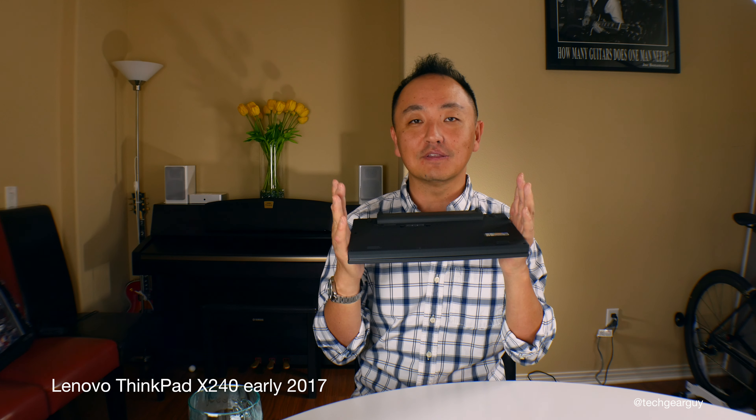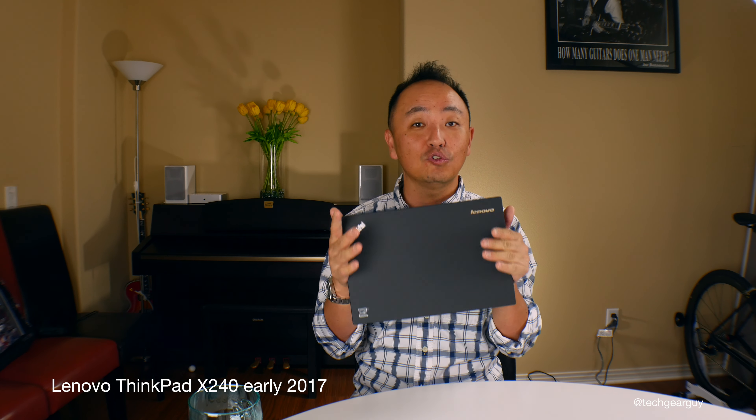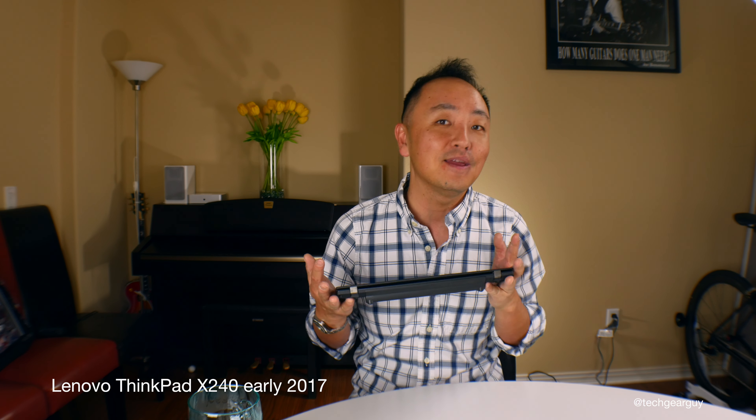You can leave your power charging adapter at home or the office and last all day using this laptop without having to plug in once. If I were to use a Windows-based laptop, the X Series 240 or 260 is probably what I would take around as my daily driver — if I weren't using a MacBook Pro.